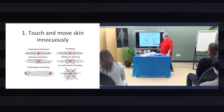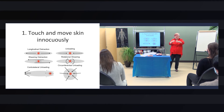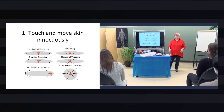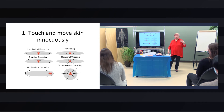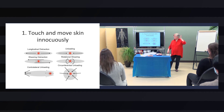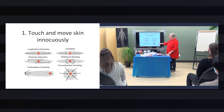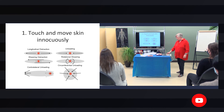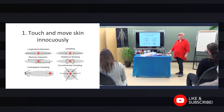You can do circumferential unloading, which is where you take a bunch of skin and just bunch it up and lift it up off the body. That feels really good on knees, around occiputs, heels, all kinds of places. You can make up your own stuff too — you can definitely do things however you like.